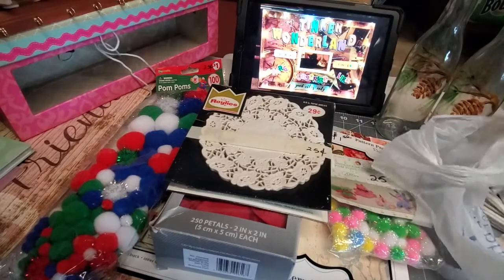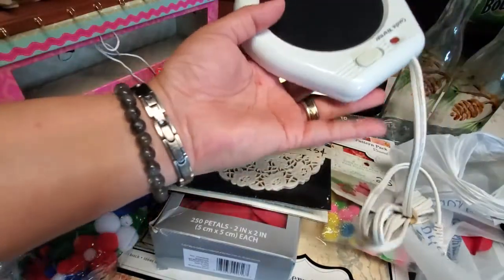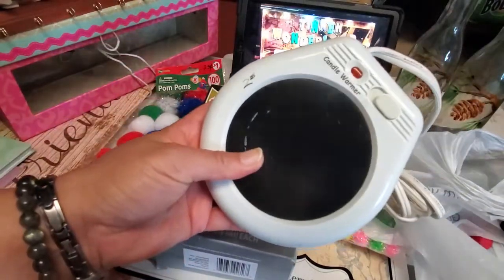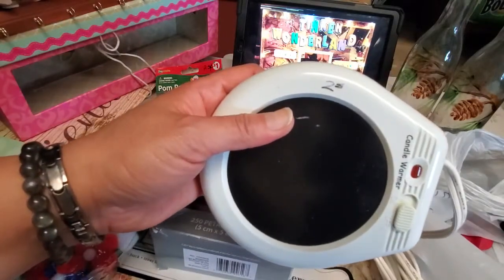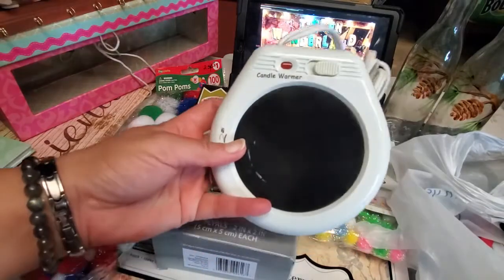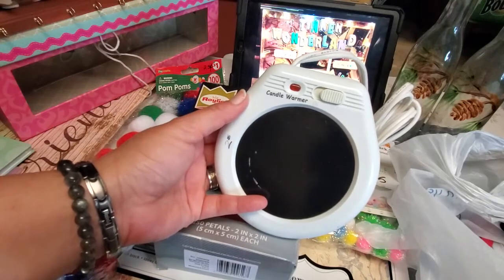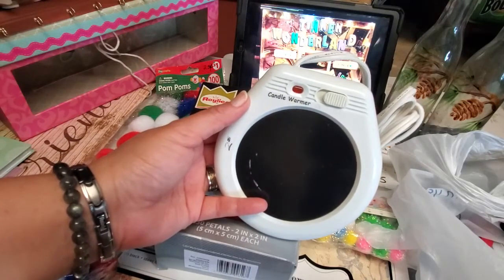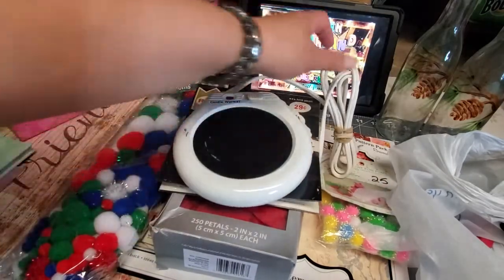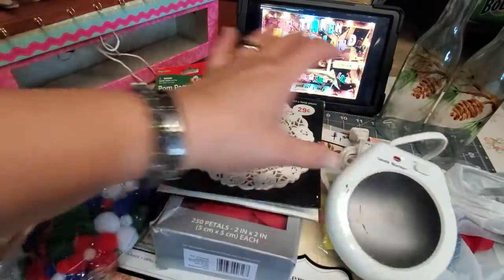The next item I got is this candle warmer, and I only paid 25 cents for it. I'm planning to use this for candles that don't have a wick anymore so I can still use them. I tested it and it's still working very well.